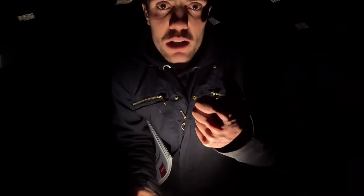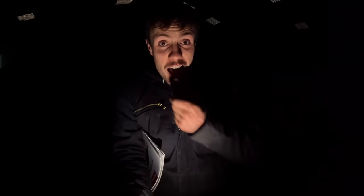Job done. See you tomorrow. Cheers. If you've not already, please subscribe and like the video — makes me happy.